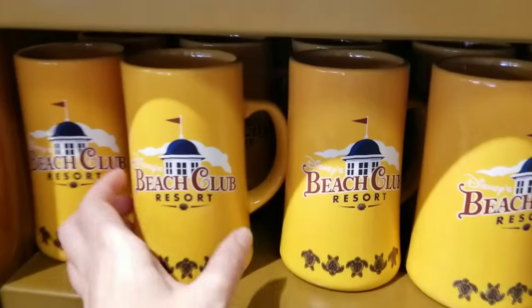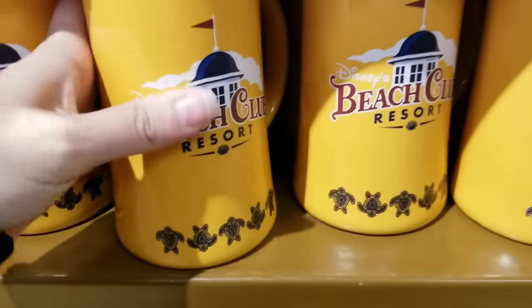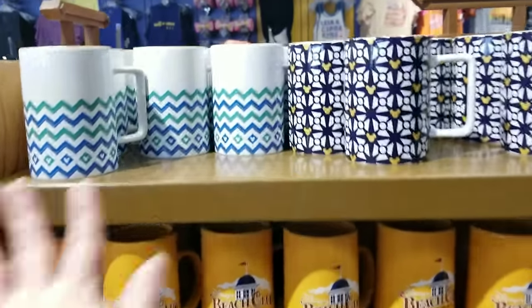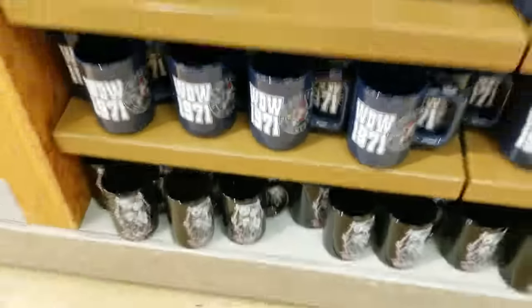Oh my gosh, they've got a Disney Beach Club Breweries mug — and it's even cheaper! Most of the mugs are only $5.99, which is super cute. A lot of you guys have stayed there and will want this. They also have a lot of the WDW mugs — Jack and Sally — and they seem to still be getting them in stock.